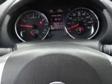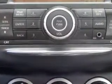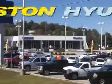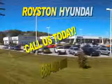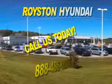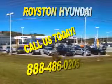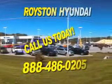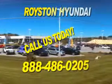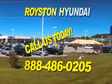Enjoy the drive and have peace of mind in this 2013 Nissan Rogue — come see us at Royston Hyundai today. At Royston Hyundai, we know that you have high expectations, and as a car dealer, we enjoy the challenge of meeting and exceeding those standards each and every time. Allow us to demonstrate our commitment to excellence. Our helpful staff is always available to answer any question you may have about purchasing a new or used car at 888-486-0205. We look forward to the opportunity of working with you.